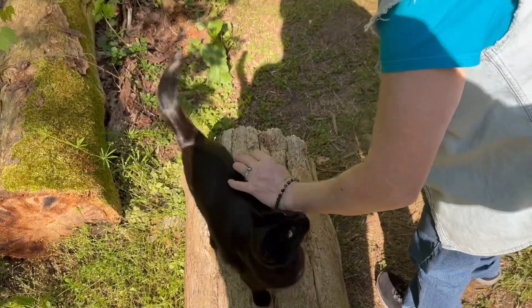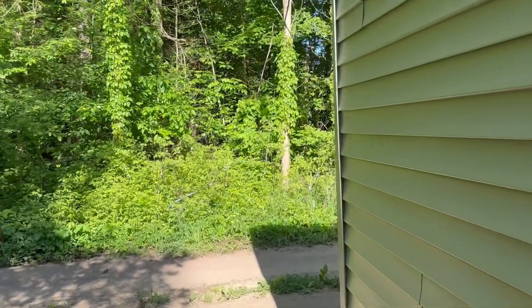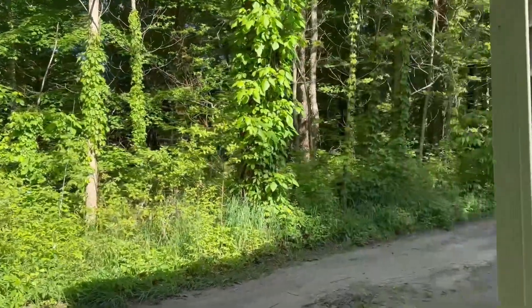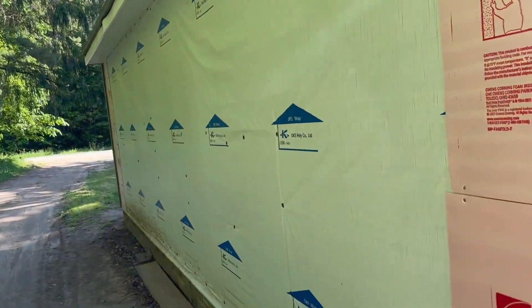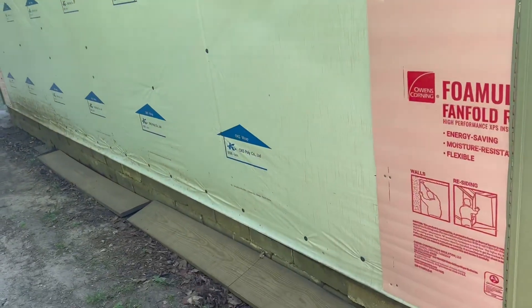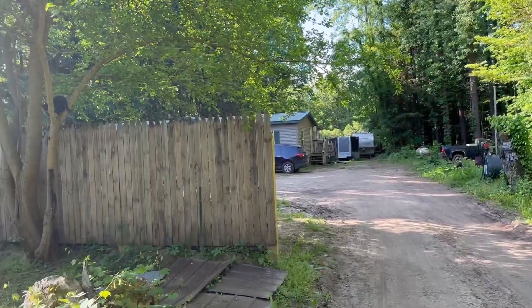Yeah, the two ferals that are fixed — the females. We got them fixed. Mary did. And thank goodness, because we found out our neighbors have their own group of feral cats that don't come around here and none of them are fixed, so there's kittens over there. But this side is the only side we have left to do. We're debating whether to work on it today or not because we don't know if the neighbors back here are going to have a family gathering or anything.